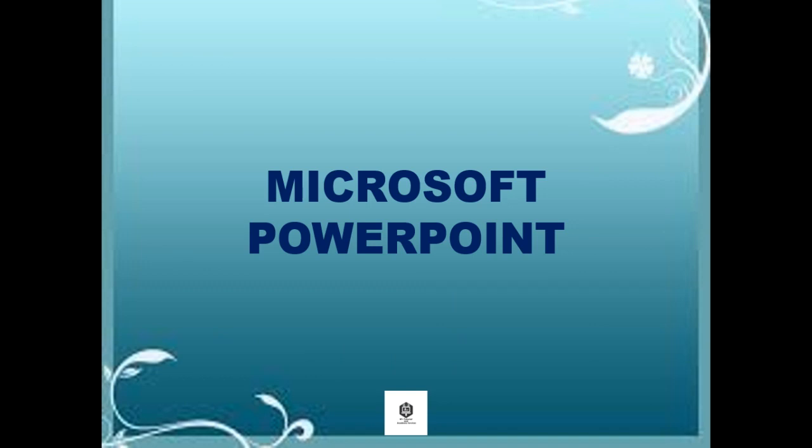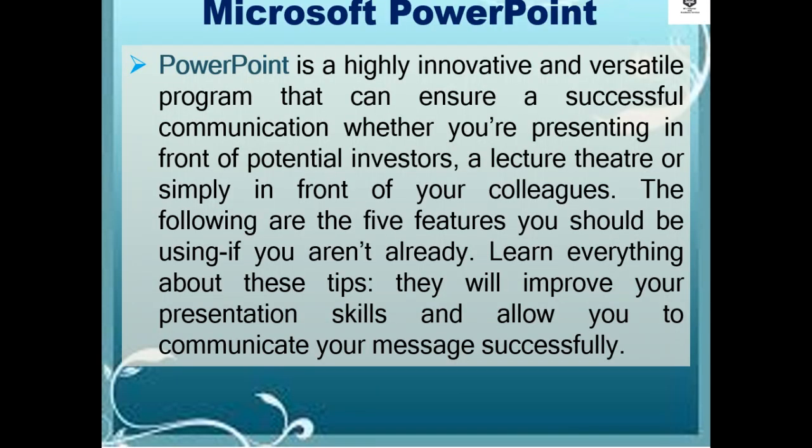Let's talk about Microsoft PowerPoint. PowerPoint is a highly innovative and versatile program that can ensure a successful communication whether you're presenting in front of potential investors, a lecture theater, or simply in front of your colleagues.